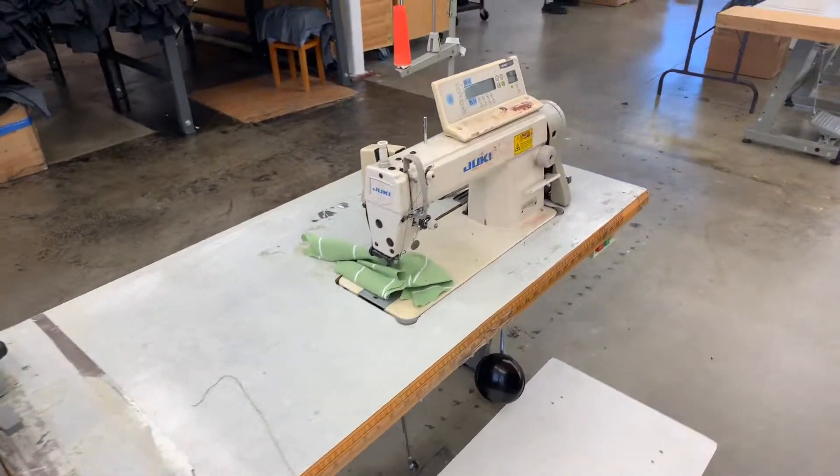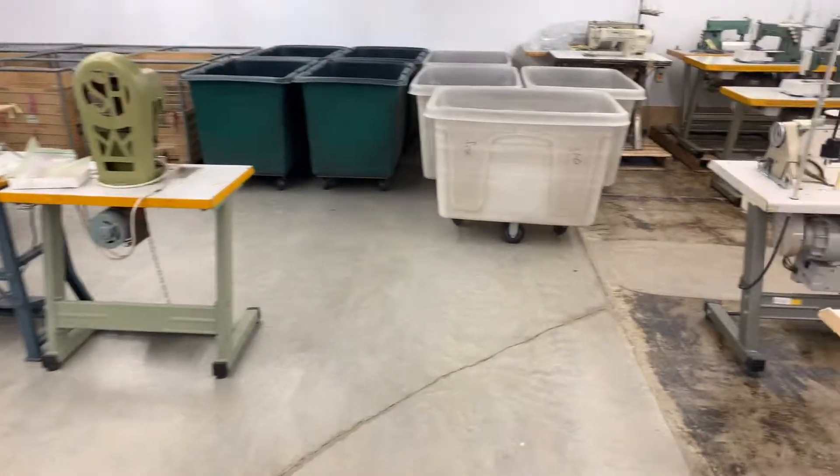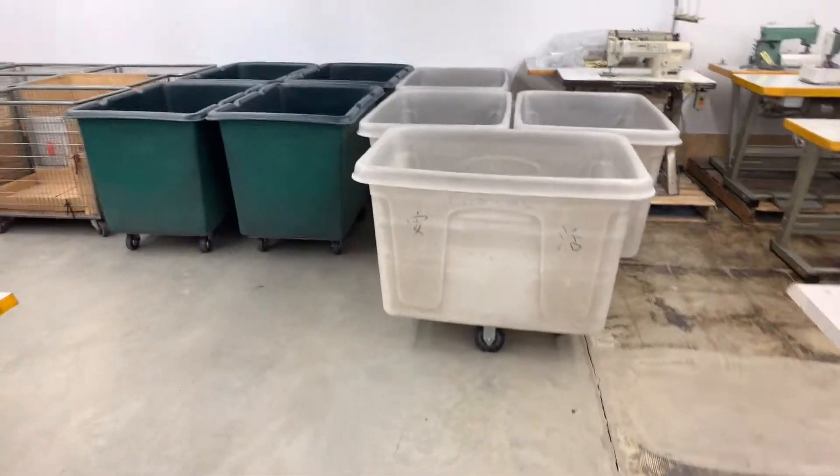Tuesday June 25th at 11 a.m. in Vancouver. Preview is the same day from 9:30 till auction time, which is 11 a.m.